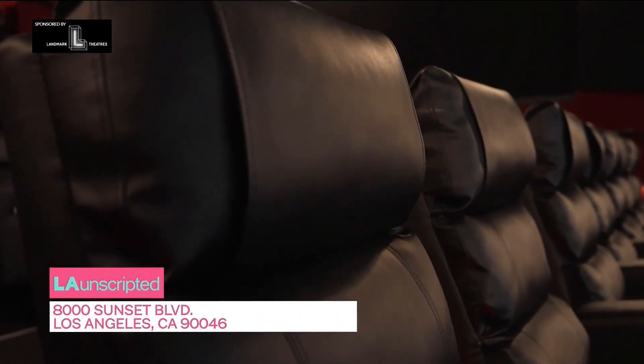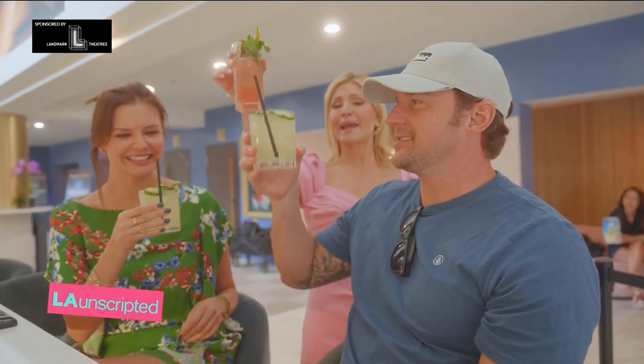The best part about this theater — not only the fact that it's one of the two Landmark locations that offers a bar in Los Angeles at this location. You come up here, come a little early, sit at the bar, get a drink, order some food.